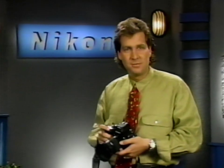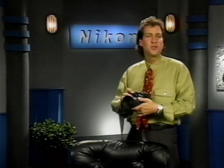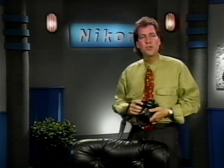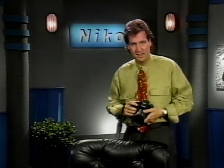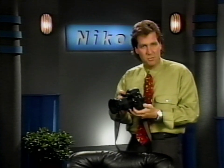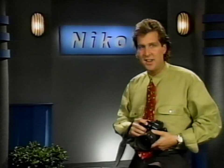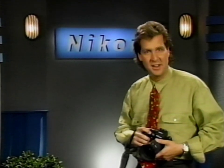The F4 — the choice of professional photographers everywhere. We hope you've enjoyed this edition of Nikon School and our photo adventure around San Diego. With the F4, your own adventure is just beginning. Highly versatile and capable, this is the camera designed for professional photographers. For Nikon, I'm Brett Froomer. Thanks for watching.